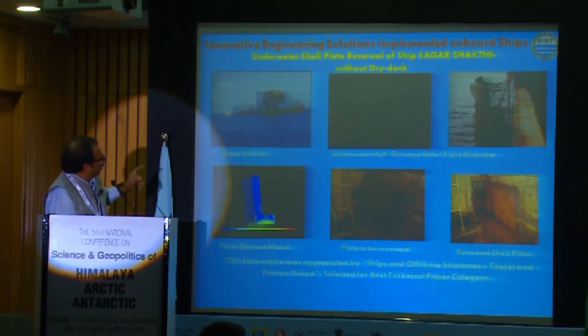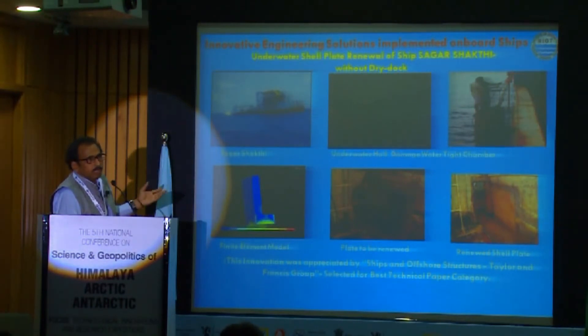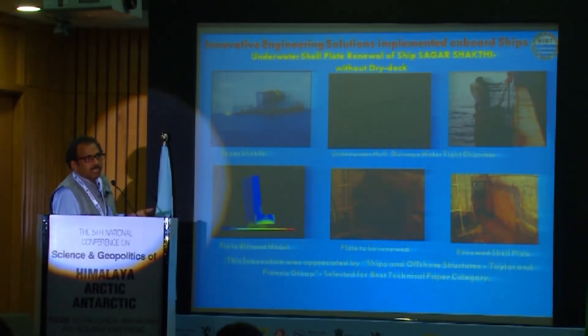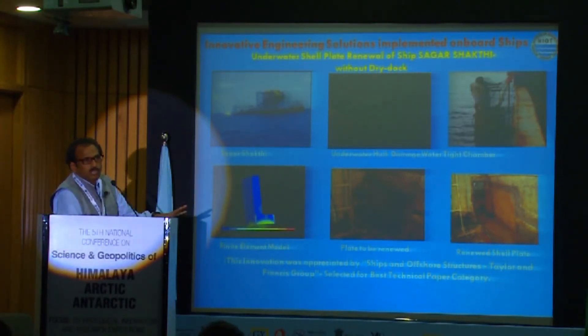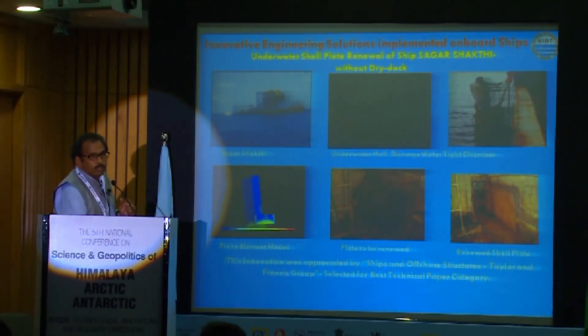Some of the innovative solutions we have arrived at: for example, 10 years back, one of our ships had an underwater hull damage which required dry docking. We found a solution to do it at harbour by designing a watertight chamber and doing the welding there. That was a huge success and this procedure has since been adopted by international classification societies.